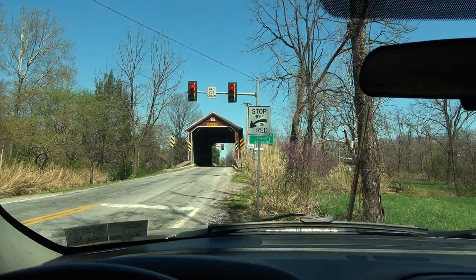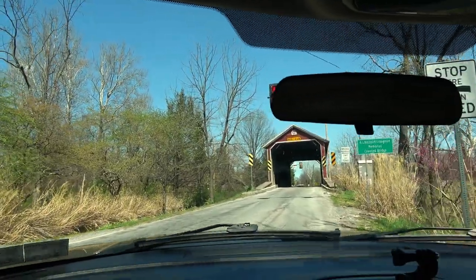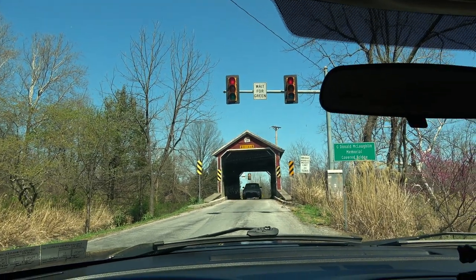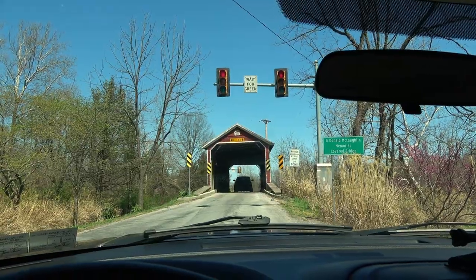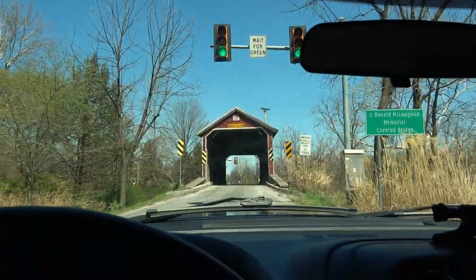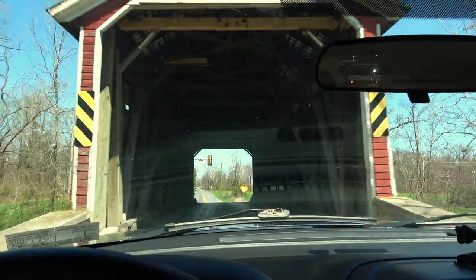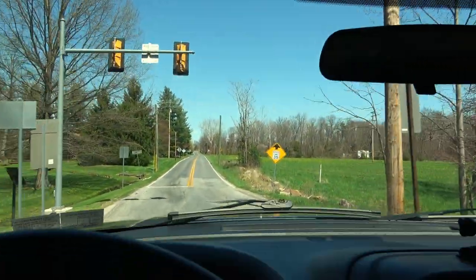We'll pull out here, wait for the light to turn green, and we'll head across. We got the green — and over Jack's Mountain Covered Bridge. Just 75 feet long. As always, this is Naomi's favorite part, going across.